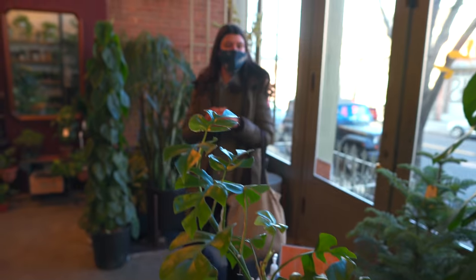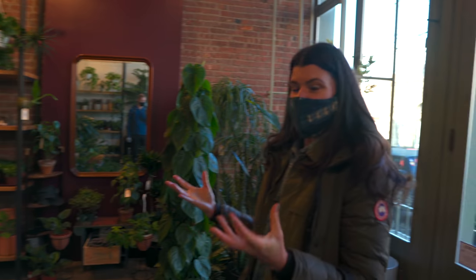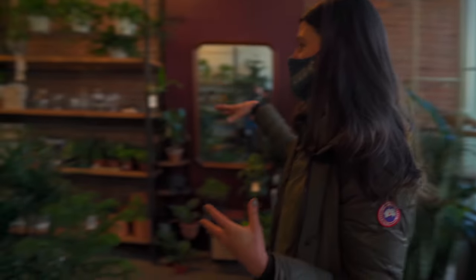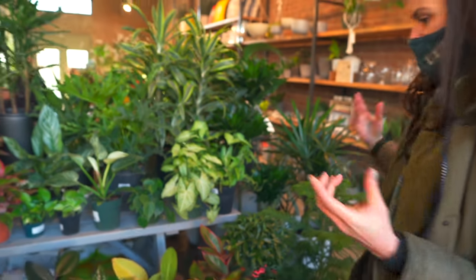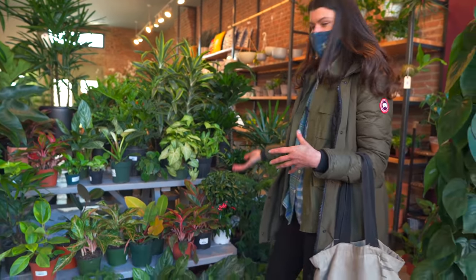All right. So this is Geometry Gardens — they just opened up not too long ago, and you can see they have a little bit of a Sprout Home-esque vibe. They have a lot of little terrariums and things like that, and a nice little variety of plants. So let's see what we have here.